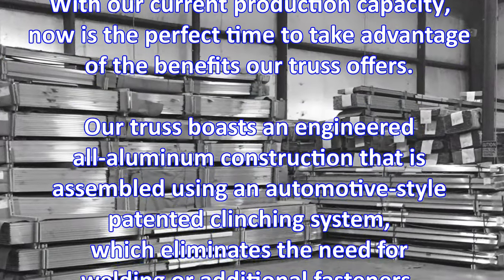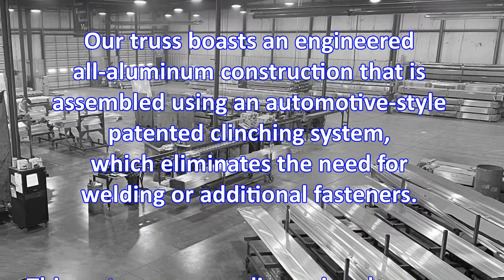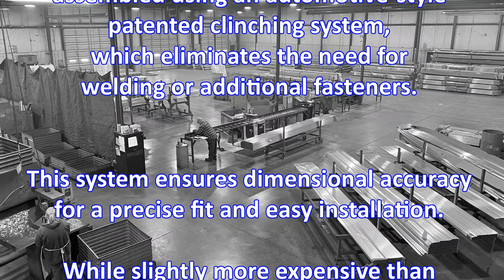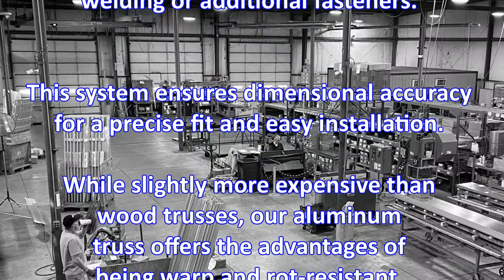Our truss boasts an engineered all-aluminum construction that is assembled using an automotive style patented clinching system, which eliminates the need for welding or additional fasteners. This system ensures dimensional accuracy for a precise fit and easy installation.